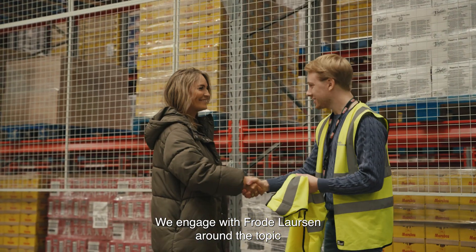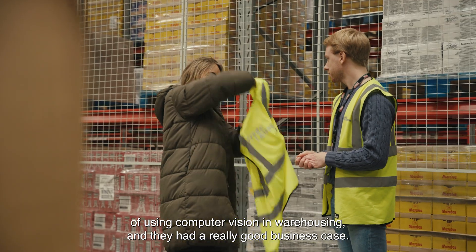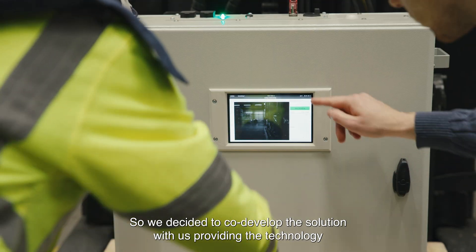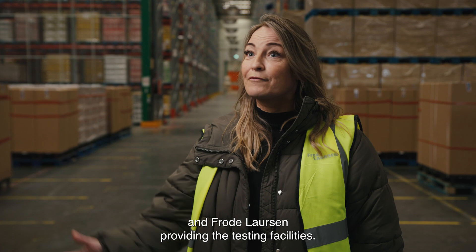We engaged with Frud Laahassen around the topic of using computer vision in warehousing and they had a really good business case, so we decided to co-develop the solution with us providing the technology and Frud Laahassen providing the testing facilities.